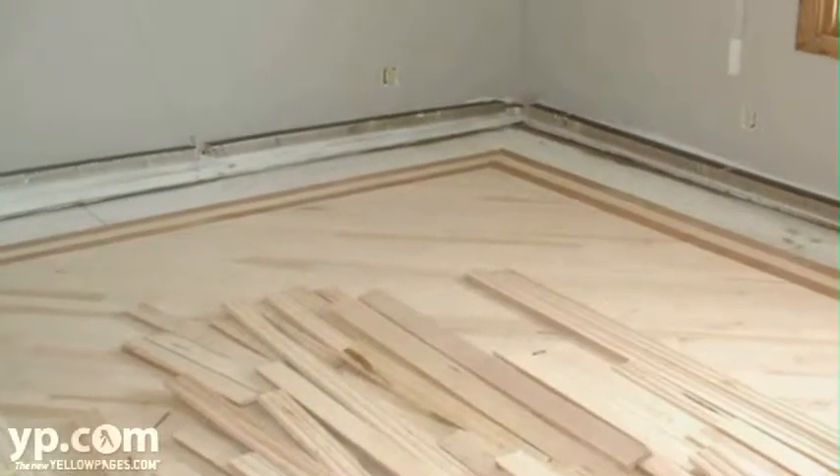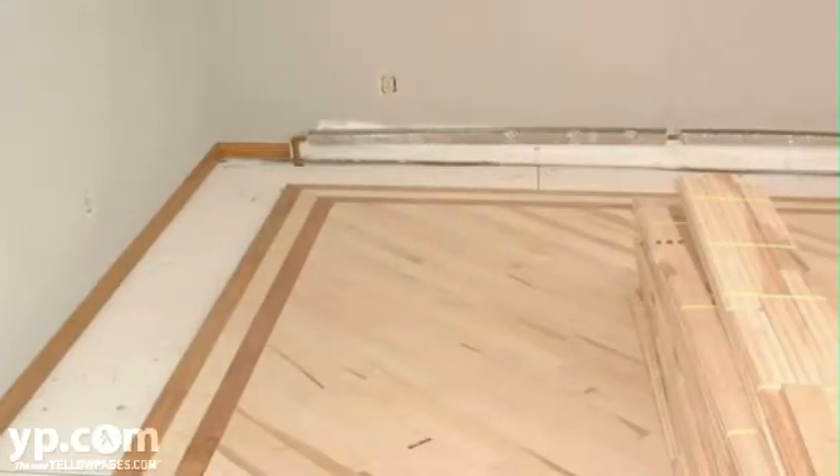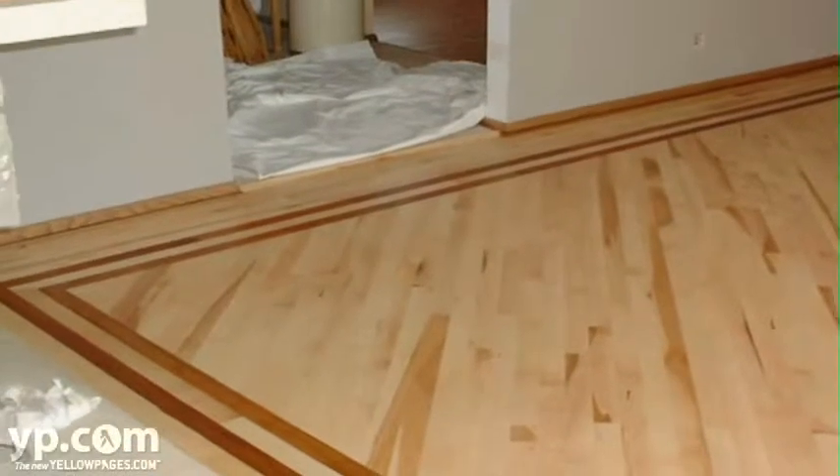We'll install feature strips, borders, and medallions. You can expect quality workmanship, value, and great customer service.